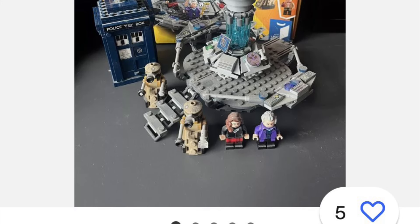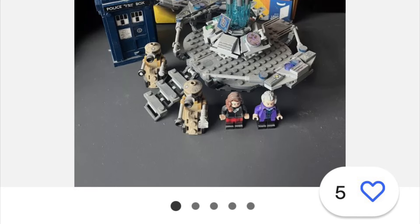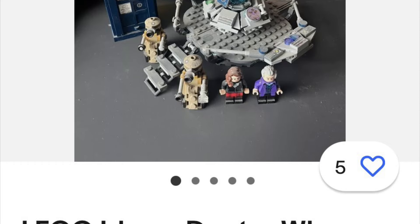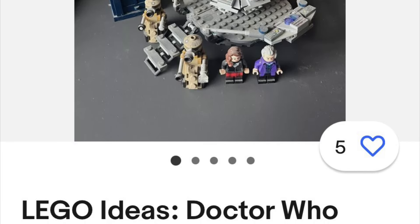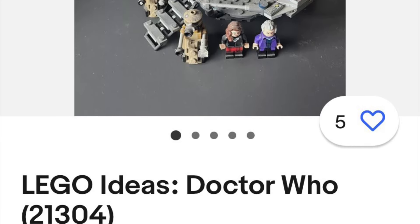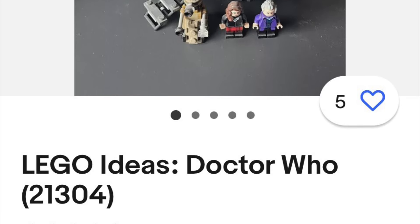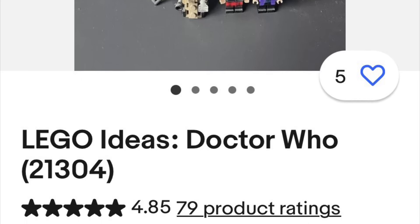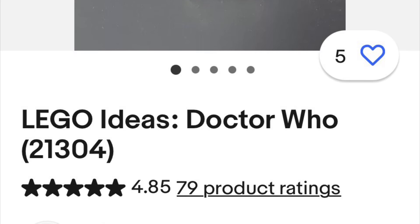I bought this set back in the day - it came out in December 2015, so I probably got it in early 2016. It's a mid-range set; I can't remember how much it was, probably like 50 pounds. I remember picking it up on Amazon and surprisingly it came in one piece.